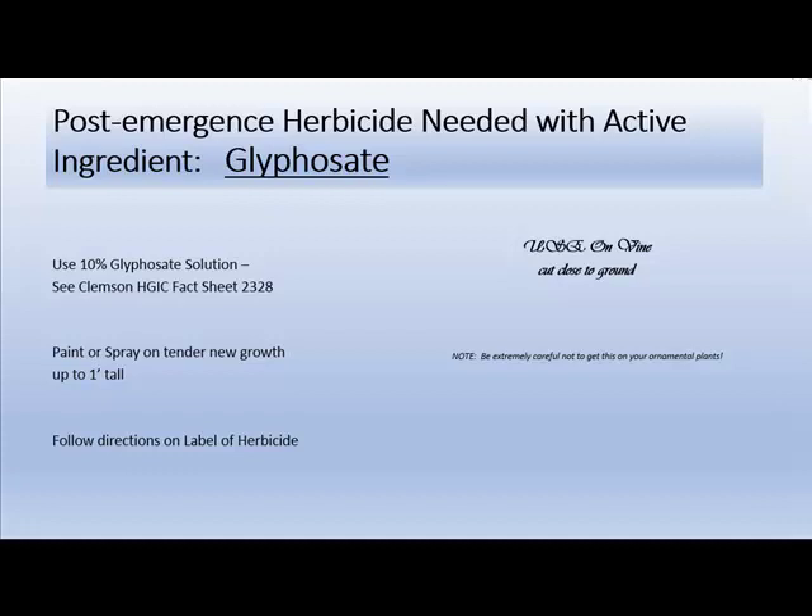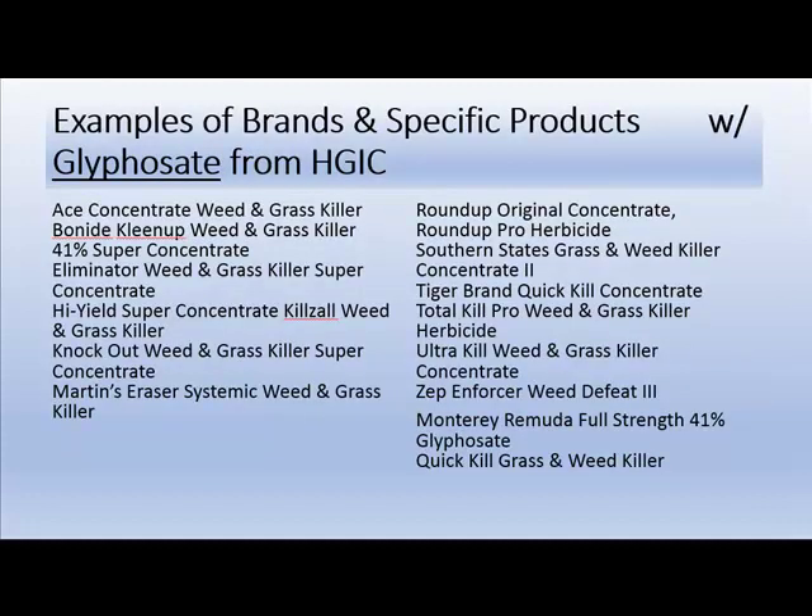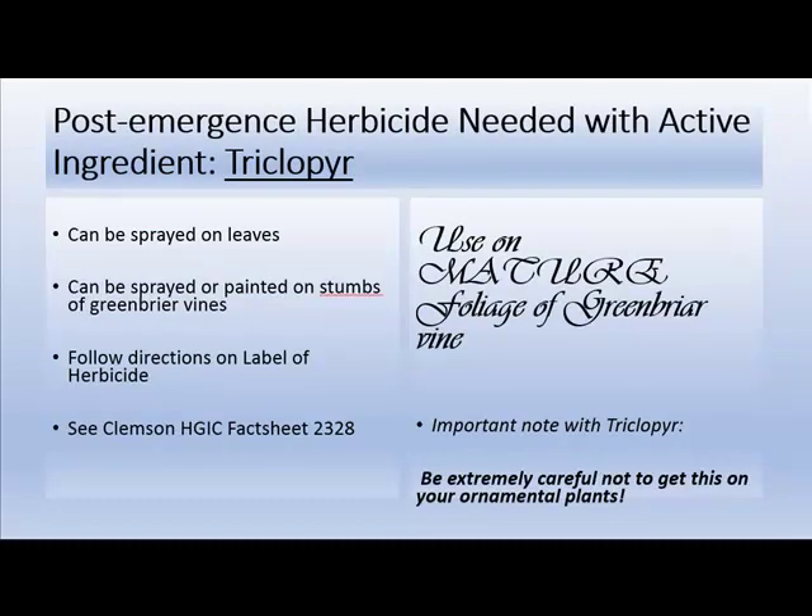This glyphosate method is used on vines that have been cut close to the ground. Follow directions on the herbicide label and be careful not to get it on your other ornamental plants. Examples of brands and products containing the active ingredient glyphosate can be found on the HGIC site. Another post-emergent herbicide is used on more mature foliage of the greenbriar vine.